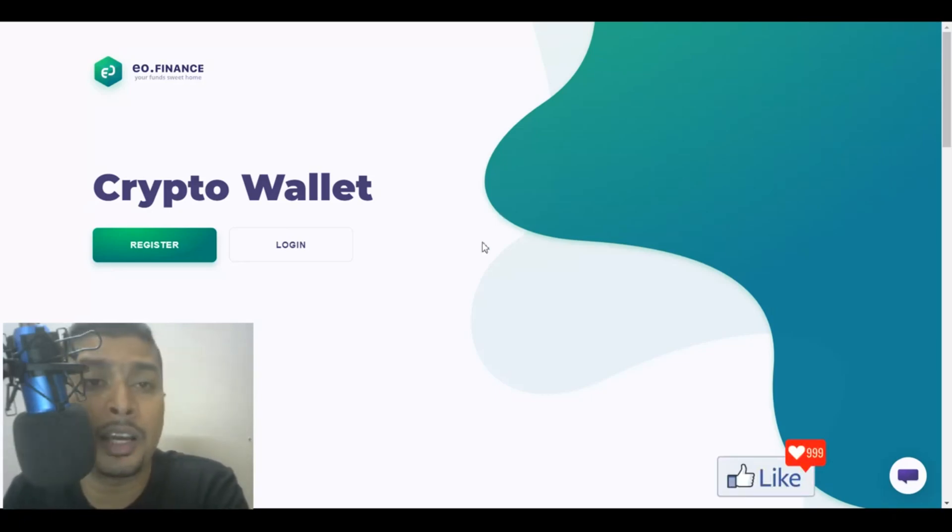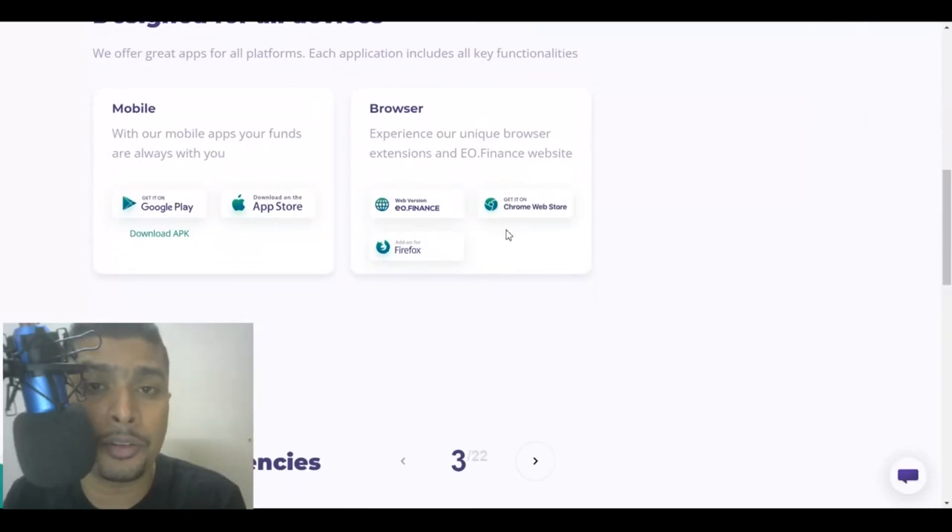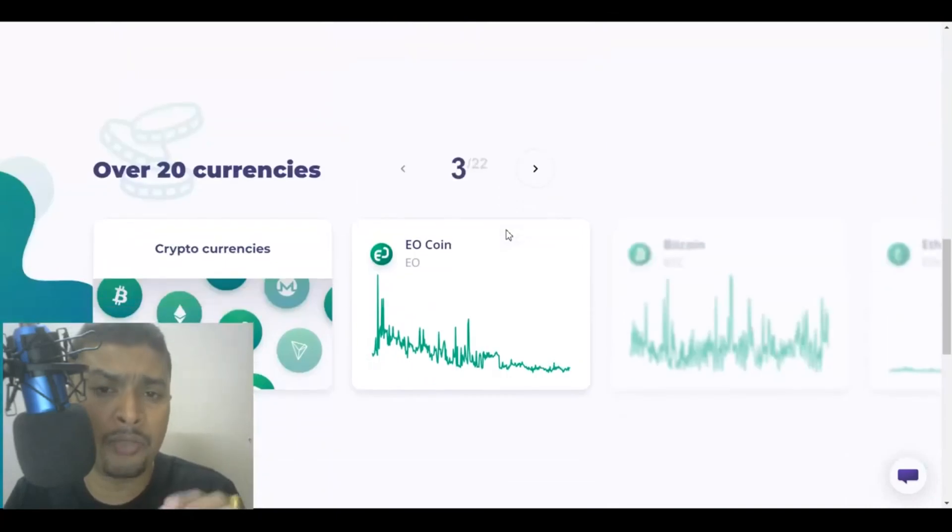The best part is these guys have free Monero mining, and you could convert and withdraw it to your external wallet. The link for this amazing website is in my description — you could click on that link, get onto the website, and sign up for absolutely free of cost. Once you click on the link, you're going to get onto this page. You could go through the homepage — it's amazing, very simple and easy.